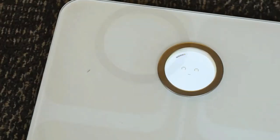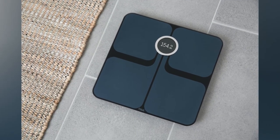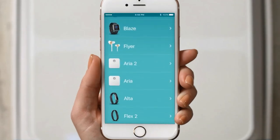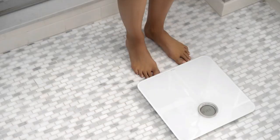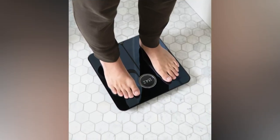Number two: the Fitbit Aria 2. This is a cutting-edge scale that seamlessly integrates with Fitbit's fitness ecosystem. It not only measures weight but also provides insights into body fat percentage and lean mass. The wireless syncing feature enables effortless data transfer to the Fitbit app, where comprehensive health and fitness information can be accessed. With its sleek design and ecosystem compatibility, the Fitbit Aria 2 is an excellent choice for those seeking to monitor and optimize their fitness journey.